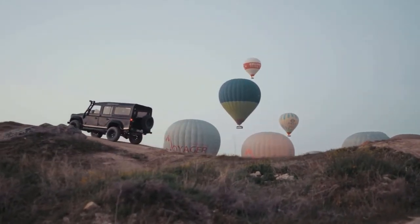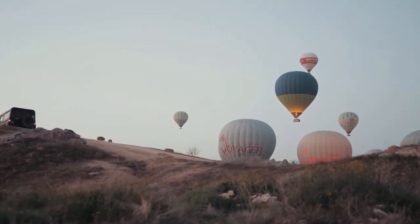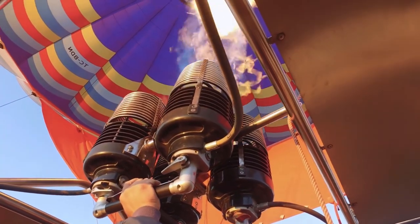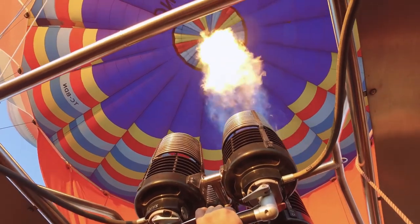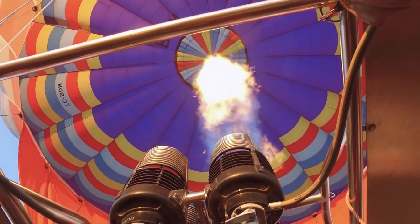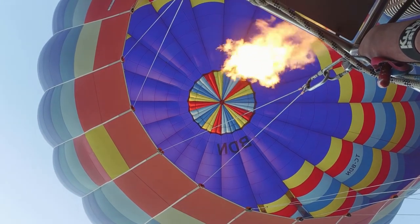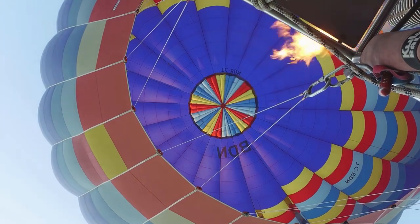At the launch site, you'll watch the balloon being inflated in the first light of dawn. Everyone then climbs into the basket, ready for takeoff — passengers with mobility issues will be helped by the ground crew. One of the reasons Cappadocia is so popular for hot air ballooning is that balloons here are allowed to descend very low to the ground during flight due to the lack of wildlife, meaning you experience the full scope of this weird and wacky landscape.